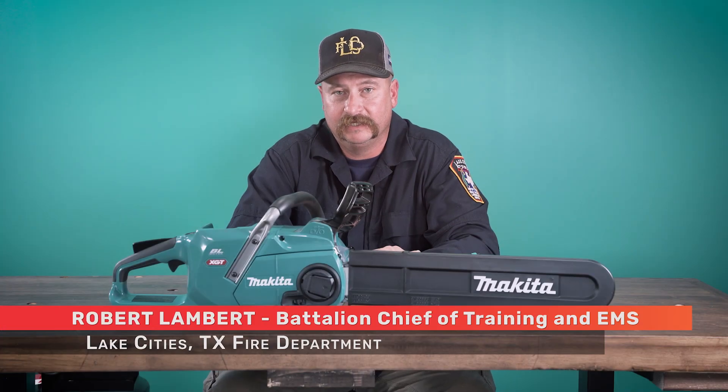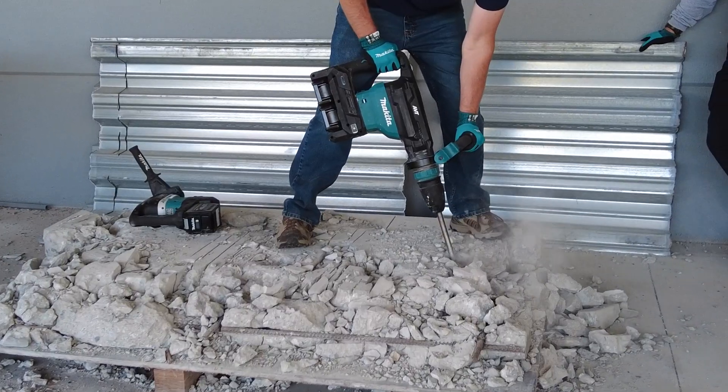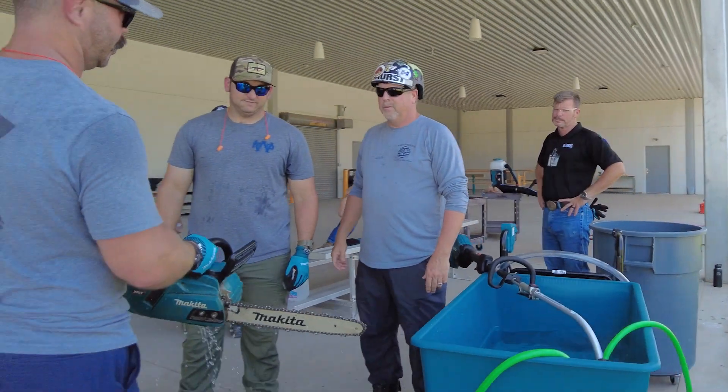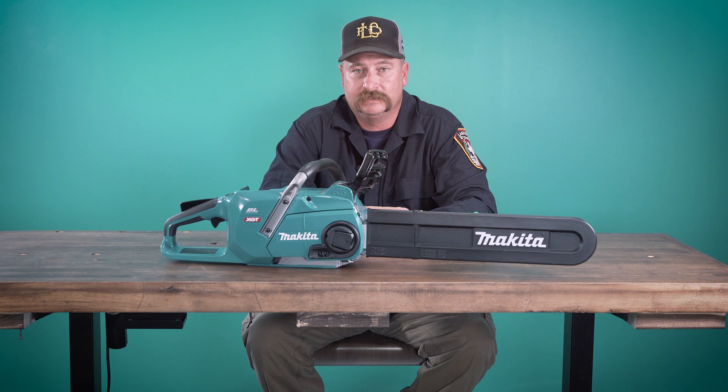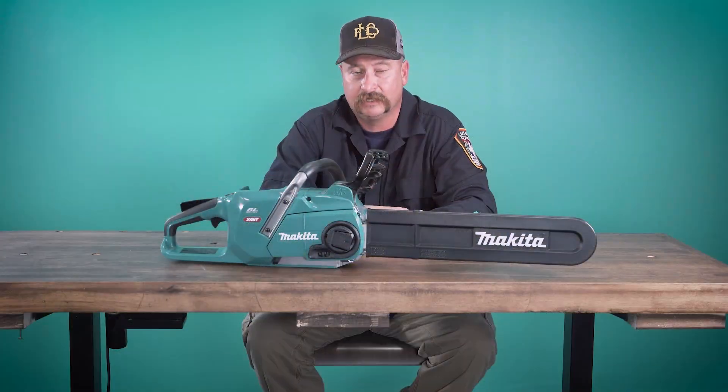My name is Robert Lambert. I'm from Lake City's fire department and came up here to the Makita plant to learn more about their tools and how they perform. The first impression we got was it was a phenomenal facility, but they really honed in on caring about the customer and caring about their product and letting their product sell themselves.